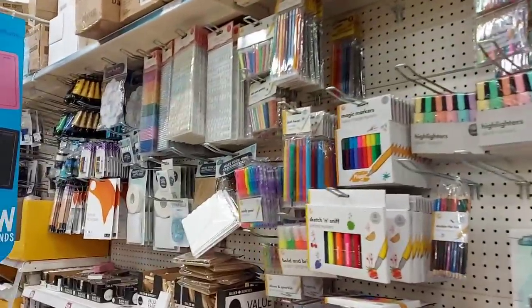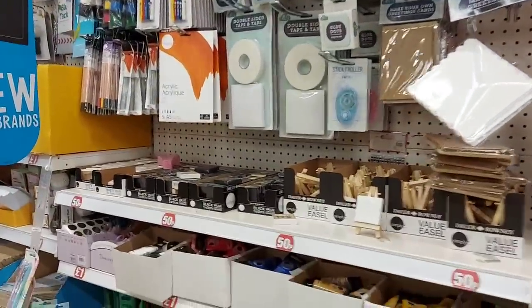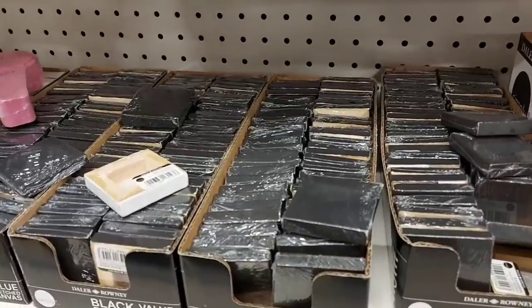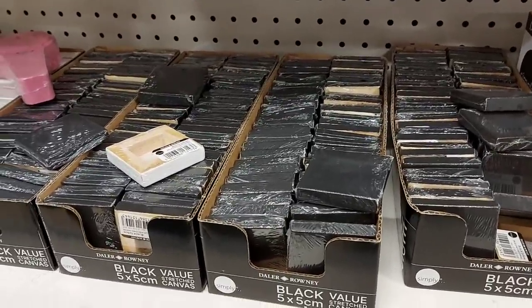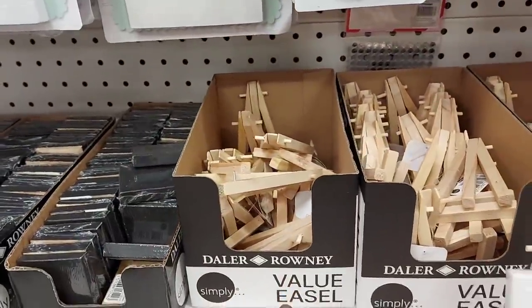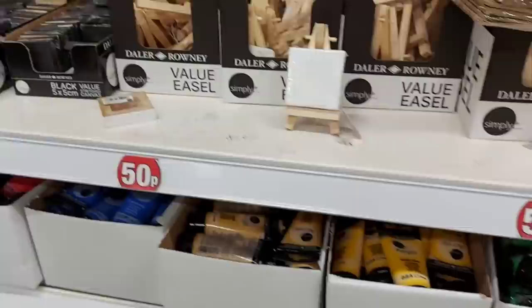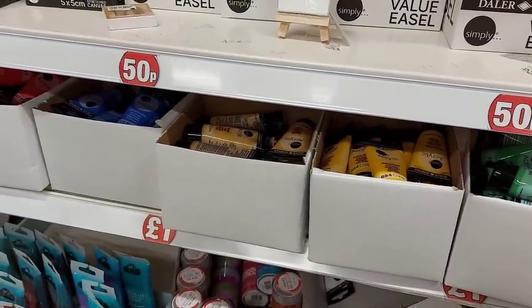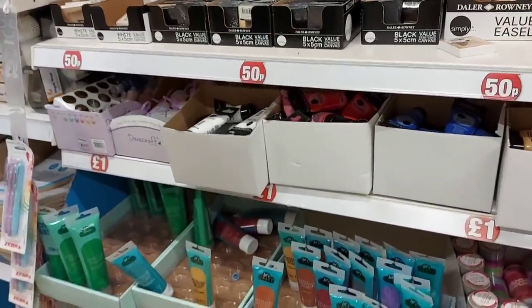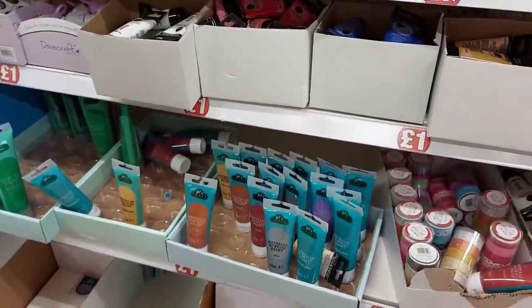Moving into the craft stuff — they don't do much craft in here, but I'm hoping they've got some Christmas craft bits further round. What are these? Tiny canvases — these are so cute, look how small they are! You could paint initials on them, use them in doll's houses — the list is endless. You can even get a small easel to go with them. They've also got acrylic paint down there — green, yellow, blue, red, white — a pound for those. And they've even got metallic paint, which is not bad for a pound.